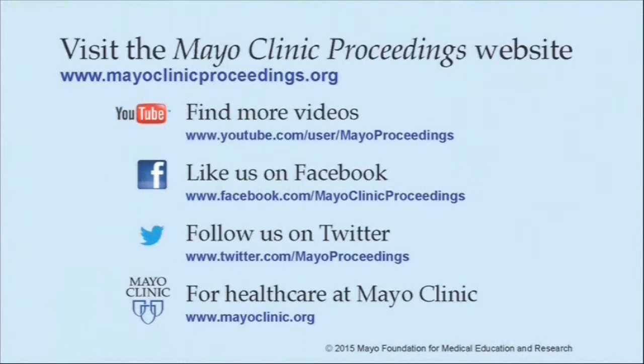We hope you found this presentation from Mayo Clinic Proceedings valuable. Our journal's mission is to promote the best interests of patients by advancing the knowledge and professionalism of the physician community. For more information, our homepage is www.mayoclinicproceedings.org, where you will find access to our social media content, including additional videos on our YouTube channel, journal updates on Facebook, and our Twitter feed. More information about health care at Mayo Clinic is available at www.mayoclinic.org.